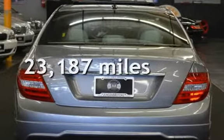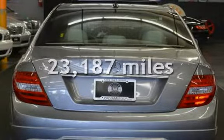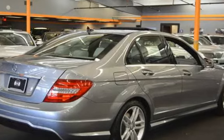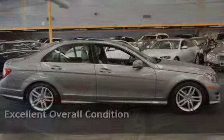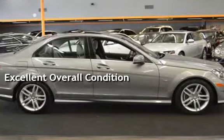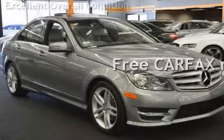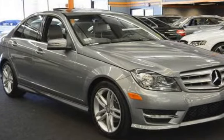This Mercedes-Benz is a great value with less than 24,000 miles on the odometer. This vehicle is in excellent overall condition. This vehicle qualifies for the Carfax Buy-Back Guarantee. Ask to see the free Carfax Vehicle History Report.